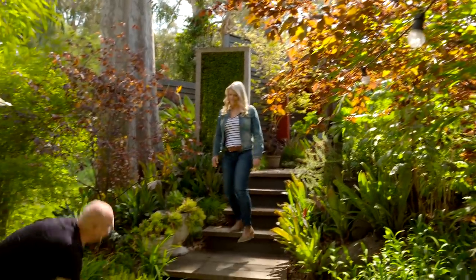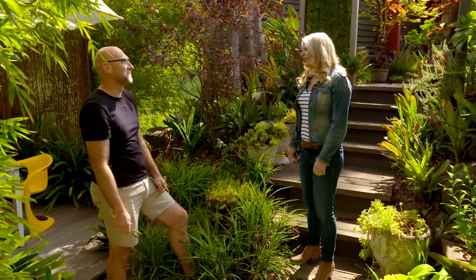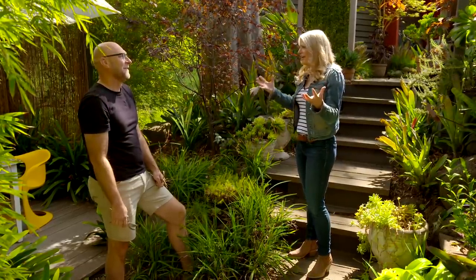Look at you, busy in the garden! Good to see you again. Absolutely fantastic to have you again. The garden is amazing and I know that it was a blank canvas when you first came here. Do you want to tell us how you created this?